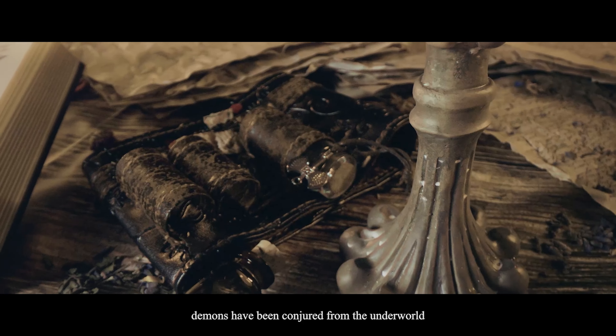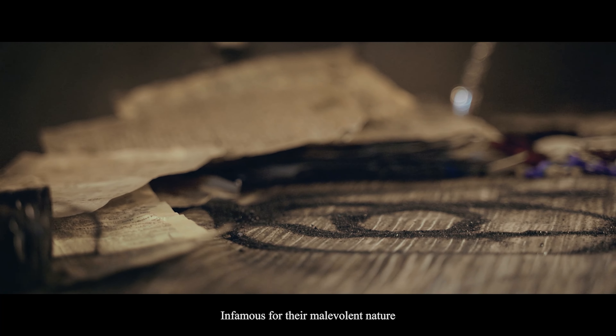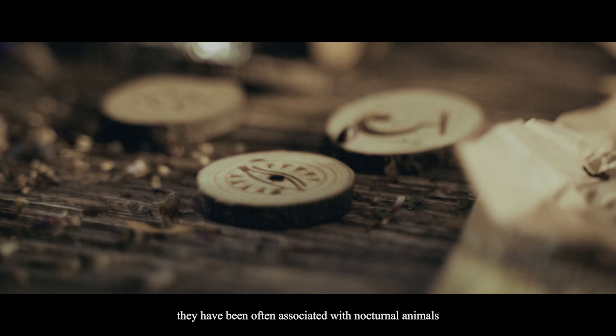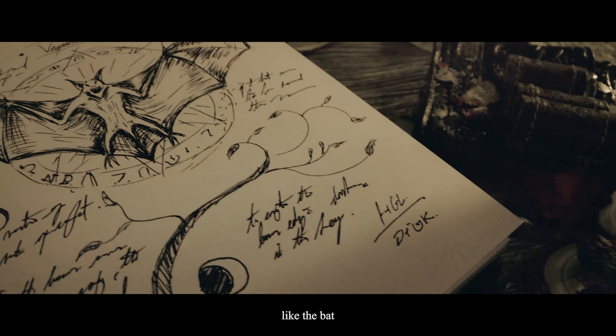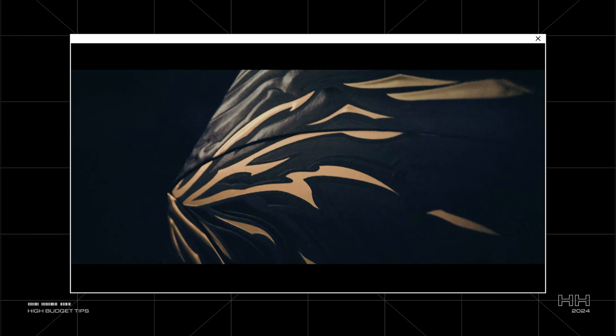"For centuries, demons have been conjured from the underworld. Infamous for their malevolent nature, they've been often associated with nocturnal animals like the bat." That Yorkshire accent was the perfect touch to really pull you into the atmosphere. While set, tech, and cinematography are crucial for world building, I believe it was the voiceover that truly drove the narrative and expanded the world I was trying to create.